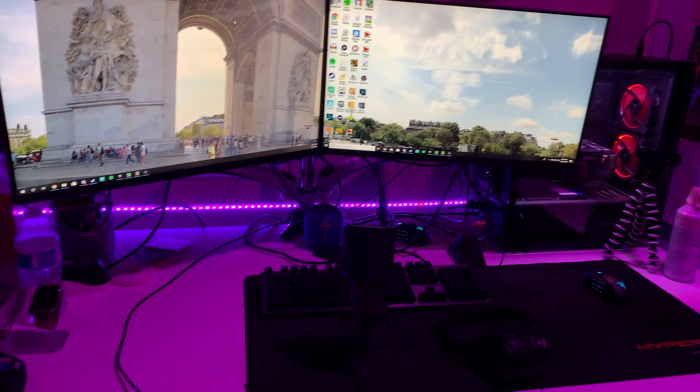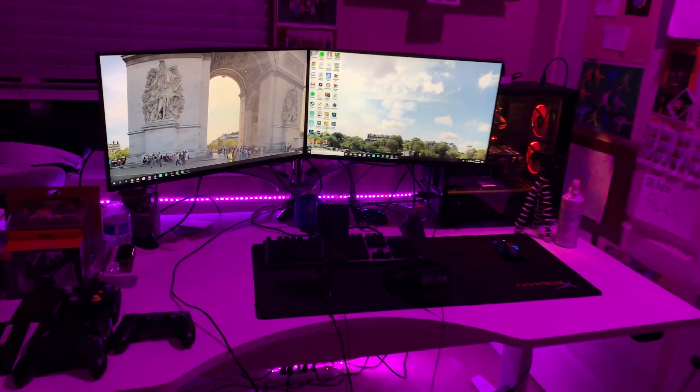For those who are wondering about the lights, they are just cheap RGB lights off of Amazon, but they do get the job done.